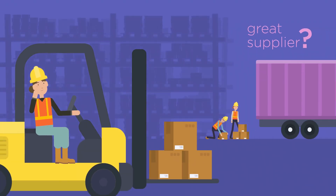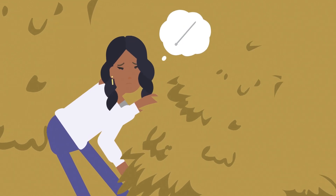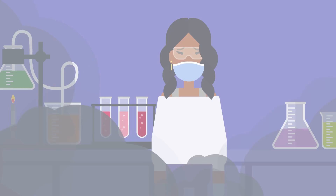Finding a great supplier for your business can literally feel like looking for a needle in a haystack. The process of researching, sampling and testing hair can be time-consuming, expensive and most of all stressful.